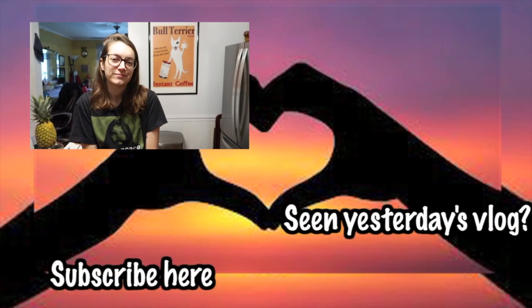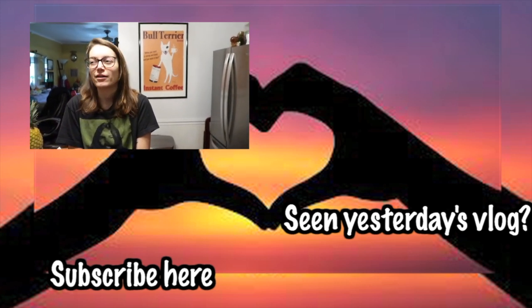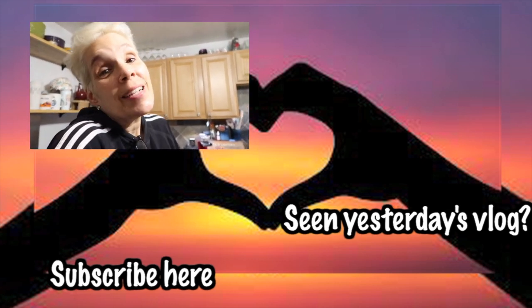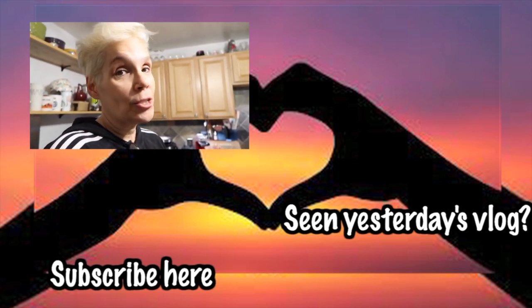I'll put the book recommendation in tomorrow's vlog — remind me to do it! I can also update you guys on my current crochet project. I talked about it but I don't think I showed it yet. Or come to the live stream tonight — I'm sure it'll come up. Thanks for watching, guys. We appreciate you, and until tomorrow — much love!